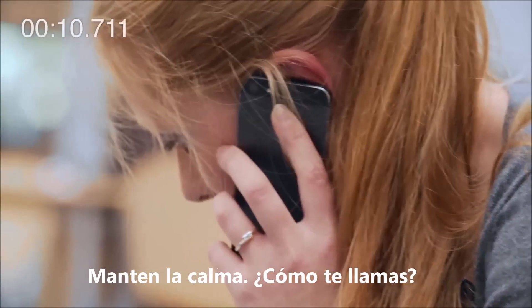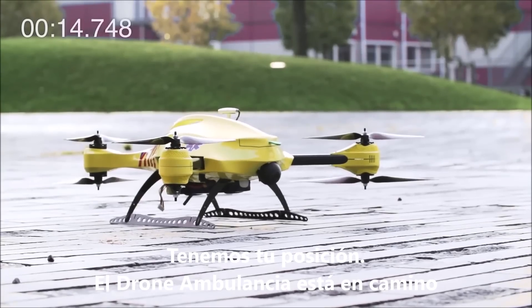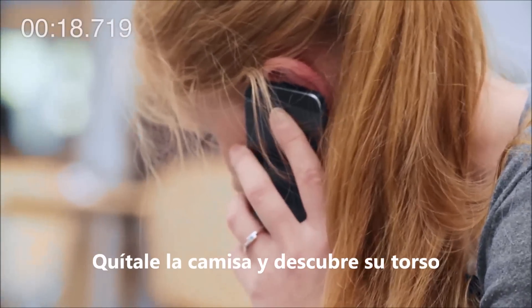Please stay calm. What's your name? Joanna. Good. Joanna, we've got your location. The ambulance drone is on its way. Remove his top shirt to uncover his torso.